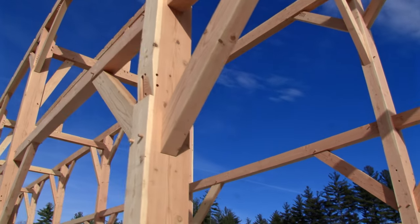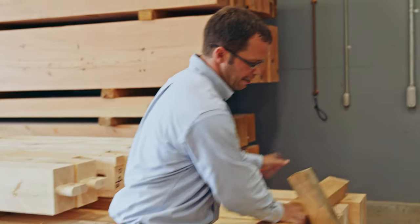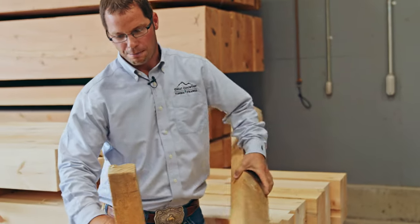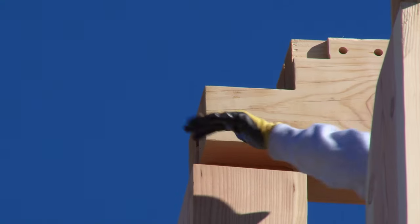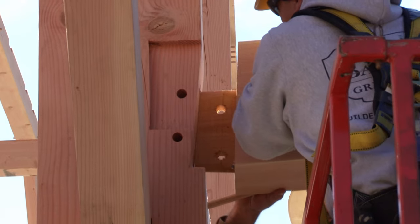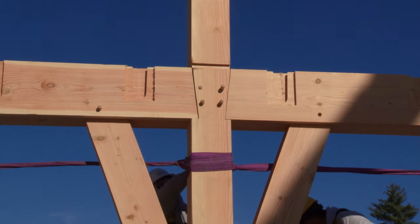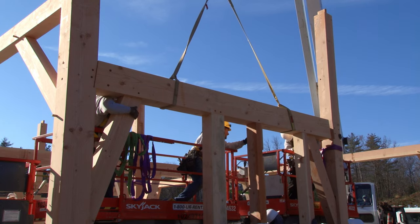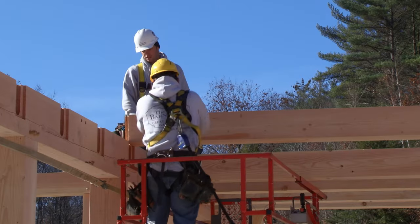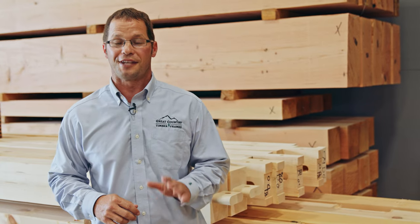Today we're going to talk about the difference between post and beam and timber frame. These are two interchangeably used terms but they have some differences. Post and beam typically means two pieces of timber connected with metal plates with no joinery. Timber frame is actually the art of connecting timbers together with only wood connections like oak pegs. All of our timber frames are true timber frame connections — even though we use the term post and beam, everything we do is true timber frame, all cut on our state-of-the-art CNC machine with the oak pegs and joinery, the real old-fashioned way of timber framing.